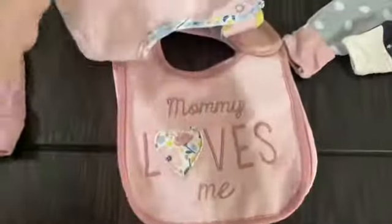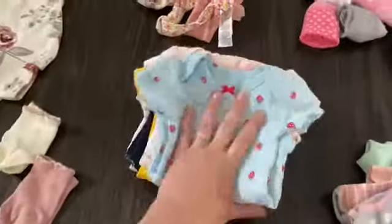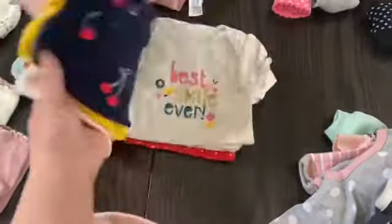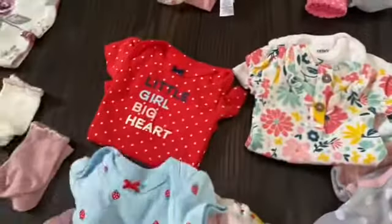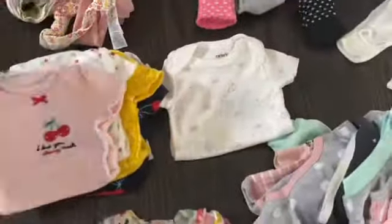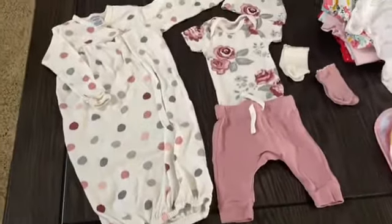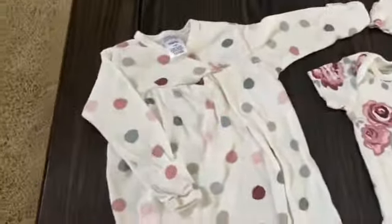I wanted to show you some of the newborn stuff we've gotten — some cute little bibs. I separate the short sleeve onesies from the long sleeves, and there were some long sleeve ones — aren't these so cute for spring? I love all the different onesies that babies wear. There are some socks, a couple blankets, a couple bows. This right here is my favorite outfit and we think this is what we're going to take to the hospital to bring her home in.